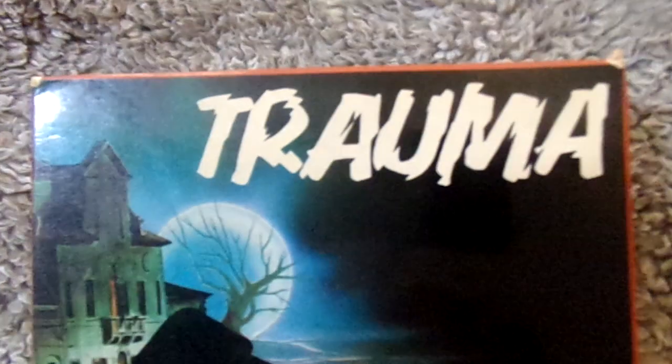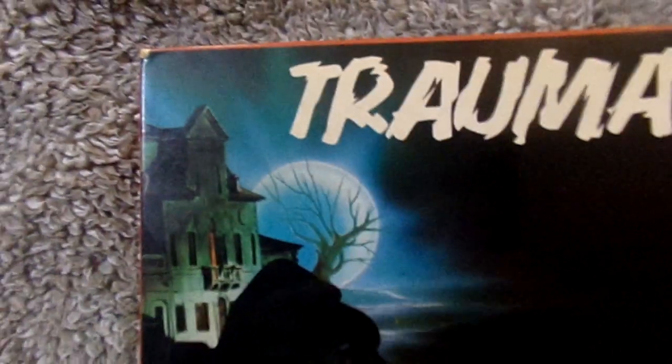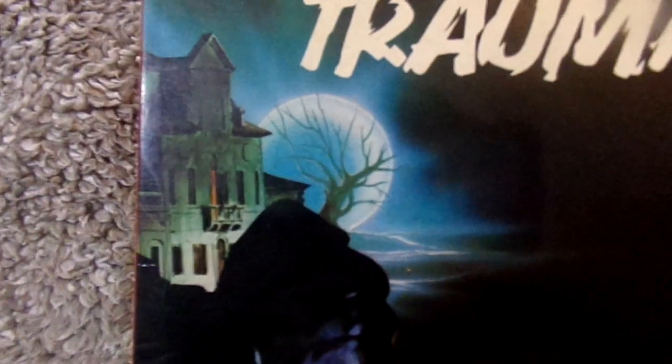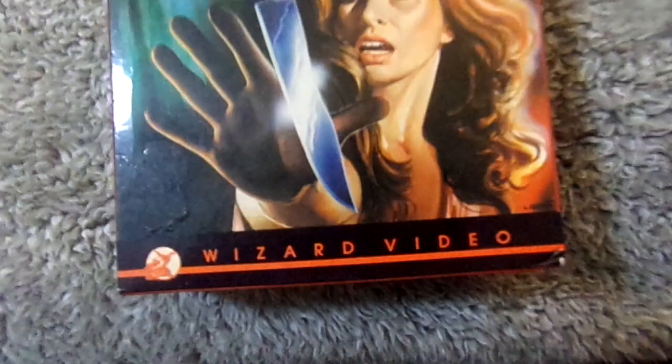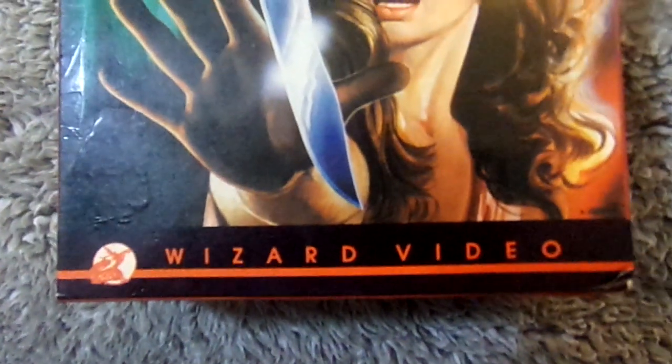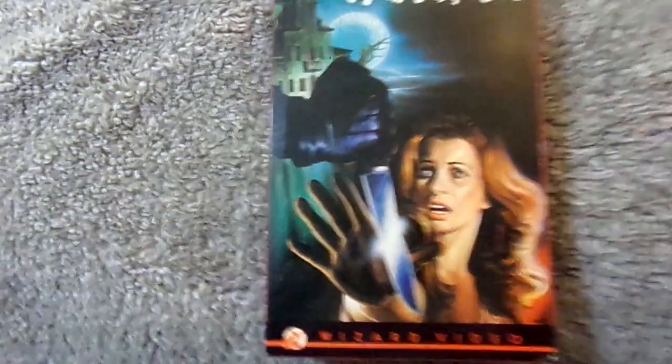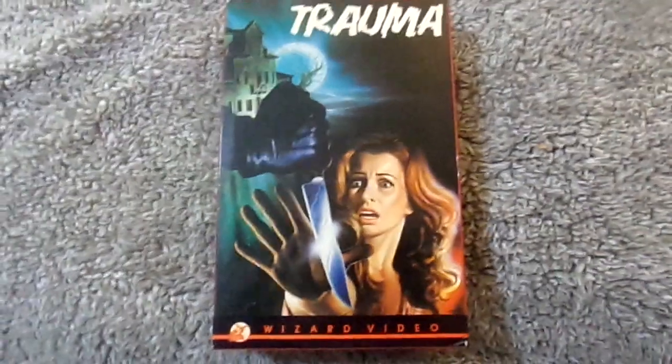Just look at this artwork right here. First off, much better shape than the Buried Alive big box — this big box is in great shape. Right up here it says 'Trauma' on the top, and you have this sort of castle house right there, a tree, and then you've got a hand coming down with a knife. And you have this woman on the front looking terrified. And then you have the Wizard Video logo right there at the bottom. There's a little bit of what might be residue and a little bit of denting right here, but other than that the front cover is in great condition.